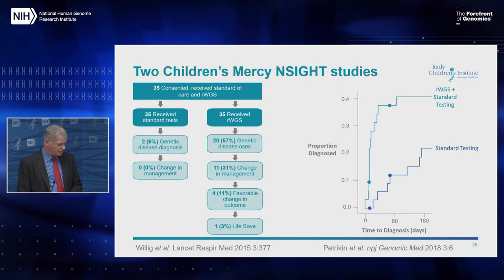This study started at Children's Mercy Hospital in Kansas City, and the study on the left is the one which changed my life and the trajectory of the science I've done ever since. It involved the first 35 babies to receive a rapid whole genome sequence — babies in whom a genetic disease was suspected. We gave them all standard tests and this newly invented technology called rapid whole genome sequencing. The results flabbergasted us: 57% received a diagnosis of a genetic disease, 31% had a change in management, and 11% had a favorable change in outcome. One baby with HLH — hemophagocytic lymphohistiocytosis — had their life saved.